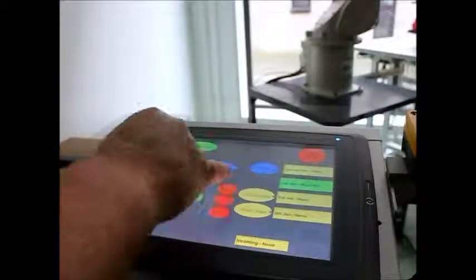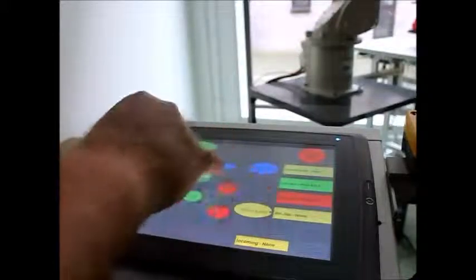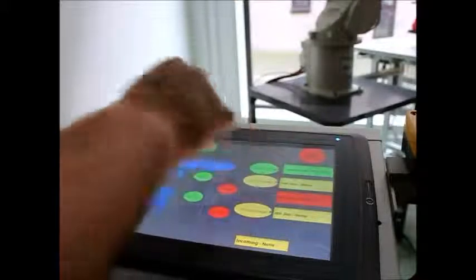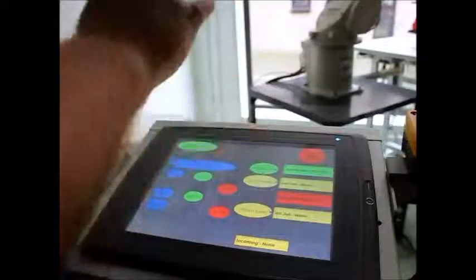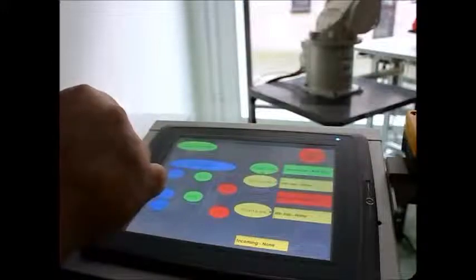If I order a second kit — kit number 3, a red kit — I can put it second in the queue. This position is now empty and the third job is now to pick kit 3. If I confirm the order, the system moves kit 2 into the current job. When this job is complete, by a signal from the robot, the next job in queue will move up and become the current job.